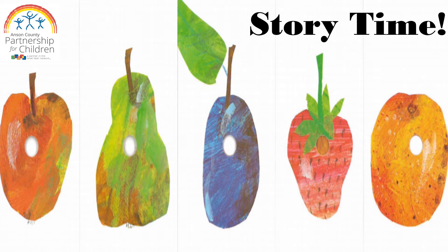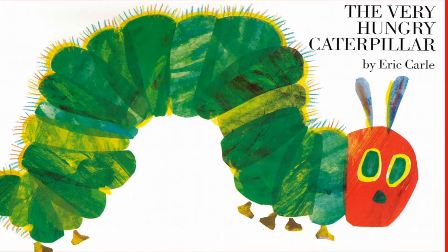Hello and welcome to the Anson County Partnership for Children Storytime. This week's story is entitled The Very Hungry Caterpillar by Eric Carle.